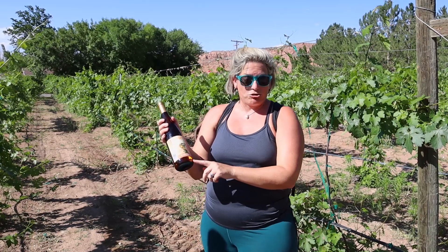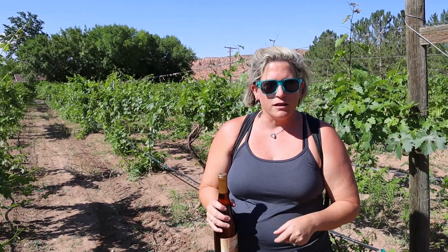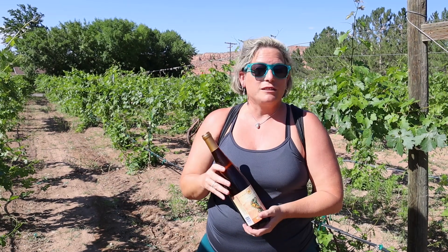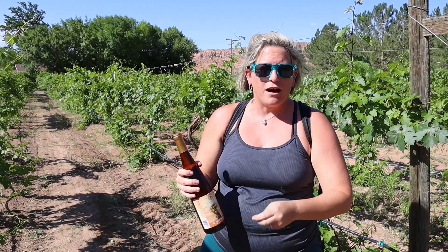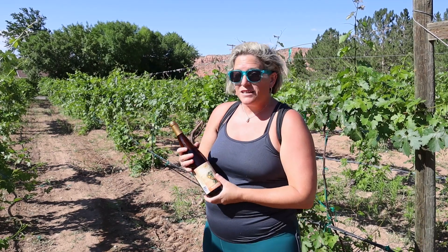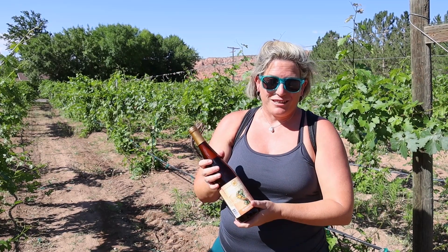We got the Gewurztraminer — they have a sweet Gewurztraminer as well as a dry. They also have Riesling, Cabernet, and Syrah, and again, these are all estate-grown wines. Pretty tasty, very similar to what we have in Arizona — we are from Arizona. The elevation is about 5,000 feet above sea level, and the limestone and rocks here really give it that minerality that we're used to drinking in Arizona. So the next time you're in Moab, take that 10-minute drive south and check out Spanish Valley.